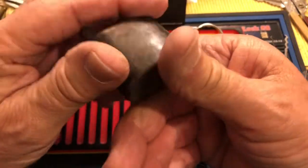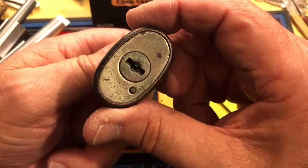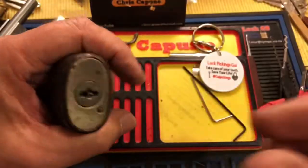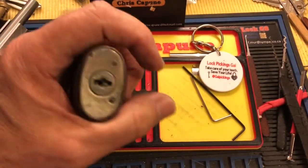It's an oldie. Let's see if I can get it open.